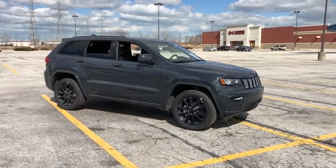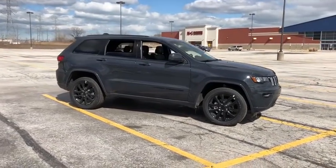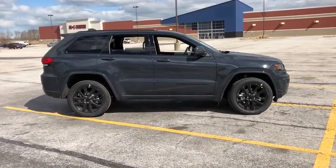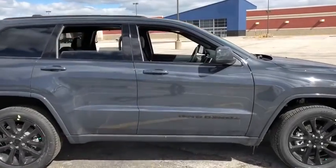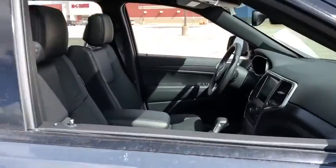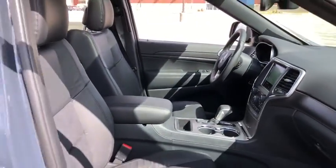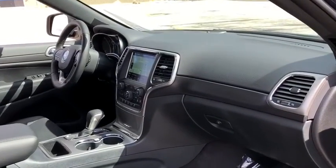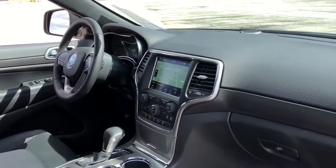The 2018 Jeep Grand Cherokee offers superior off-road capability comparable to that of the upscale Land Rover LR3. This makes the Grand Cherokee a fine choice for families who venture off-road or vacation in the mountains or other remote areas. This vehicle has less than 100 miles.